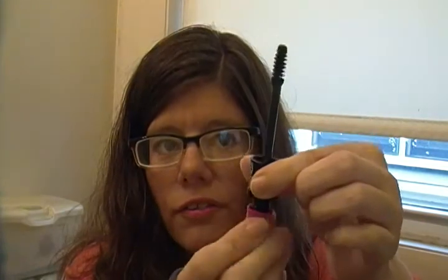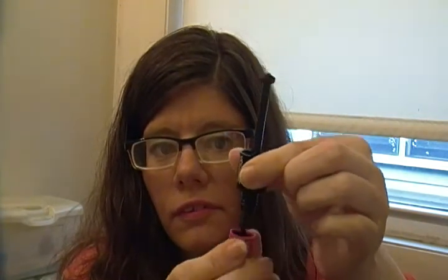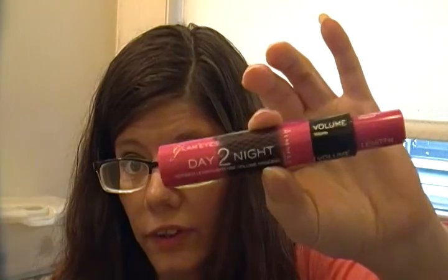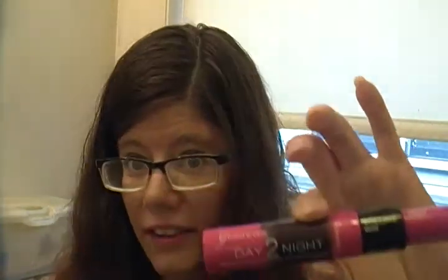If you unscrew this part, it lengthens. I love how it lengthens if I want to use it. I don't usually use the lengthening because I have a lot of length to my eyelashes as it is — I just curl them. Once in a while I'll do the lengthening just for a pop of fun. This is my number one favorite mascara.